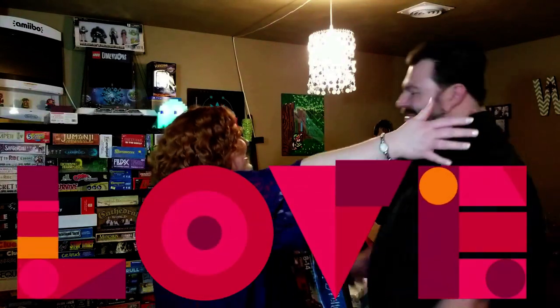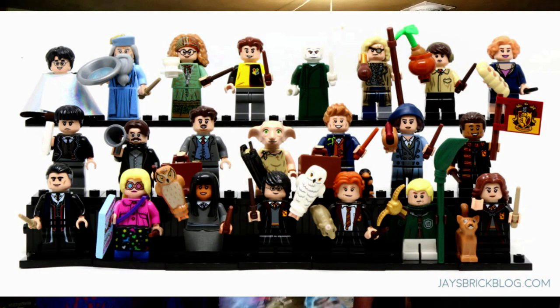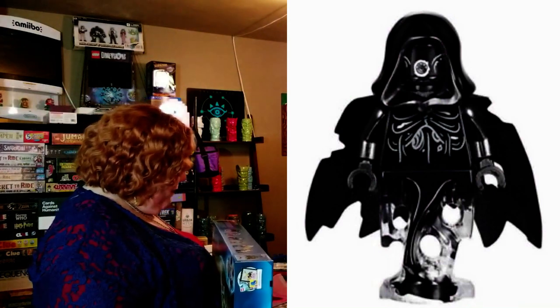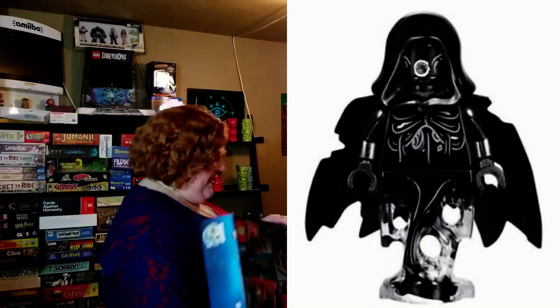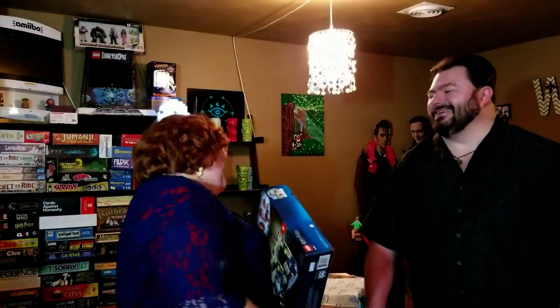Thank you. You're welcome. Now all those Harry Potter minifigs that you got — now you have a place to put them and can start filling up the train and the station. That Dementor looks weird. I think it's probably hard to Lego-ize a Dementor. It's like a clear... I don't know, it's weird. It's cool though. Yay, thank you. You're welcome.